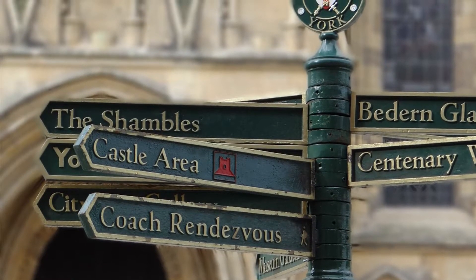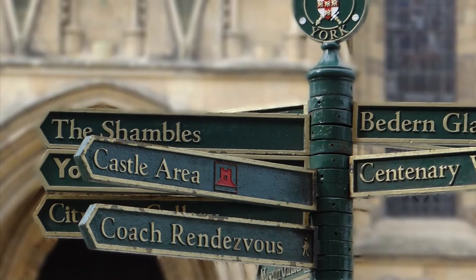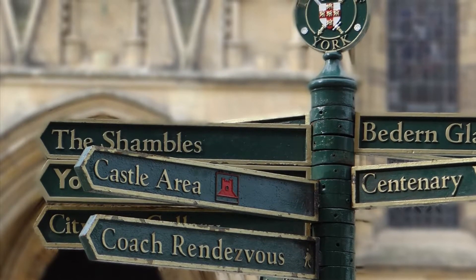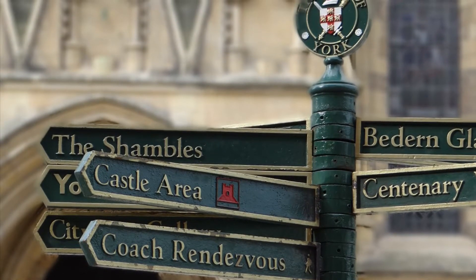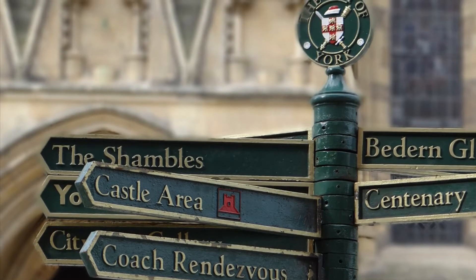In a previous video, I mentioned York as one of my top cities to visit if you're on a tight budget. You really can find great prices on accommodation, which is often half of what you'd pay in London, and the city is filled with beautiful medieval architecture, plus York has some great cheap eats.